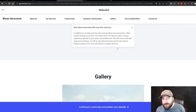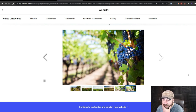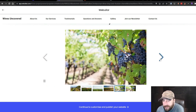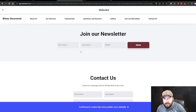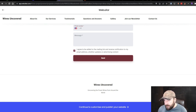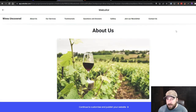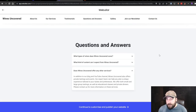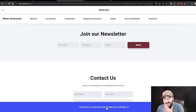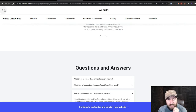One Q&A answer mentions private tastings, educational classes, and private dinners — it embellished a bit there. There's a gallery with beautiful stock photos I actually like. The navigation links are hyperlinked to sections on the page rather than actual separate pages, which I'm not a big fan of — I definitely prefer pages. So we're going to go back and retry with a better description to see if it fixes some of this.